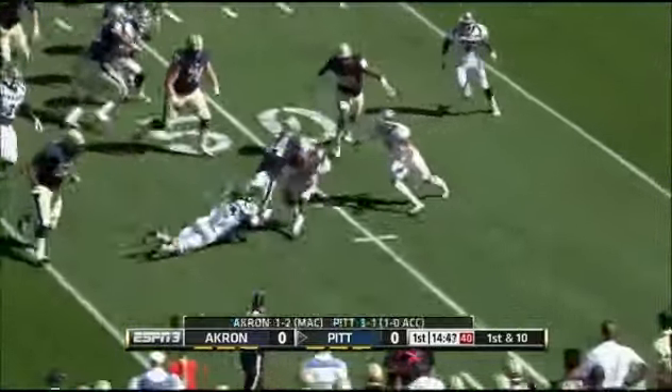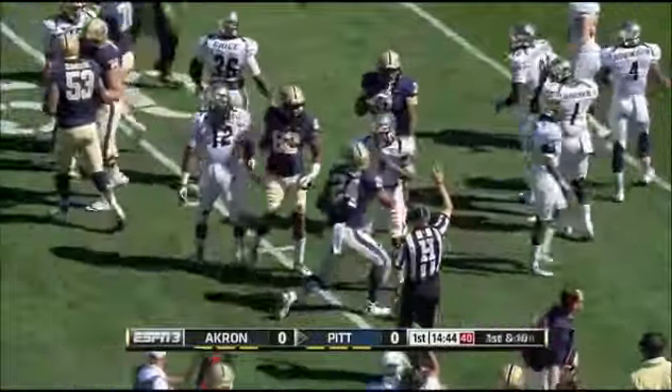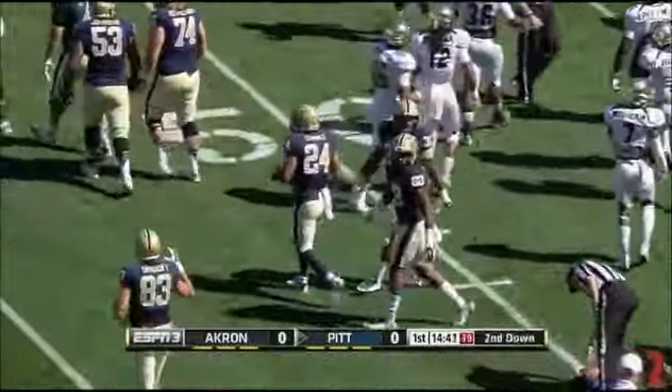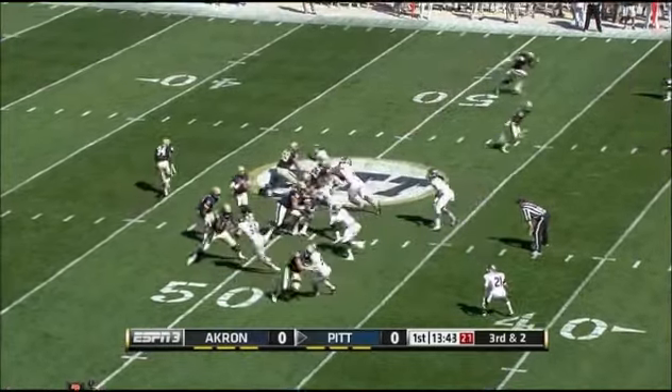First of all, we expect to be many carries by Connor. He takes it out to the 15-yard line — that's a gain of six — second down and four for the Panthers. Offset eye formation, run formation by the Panthers.